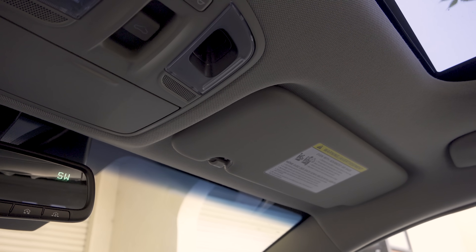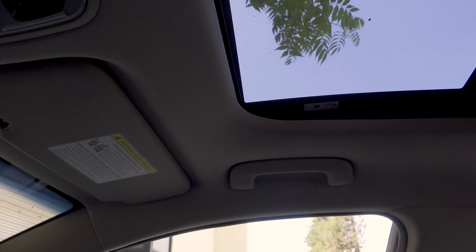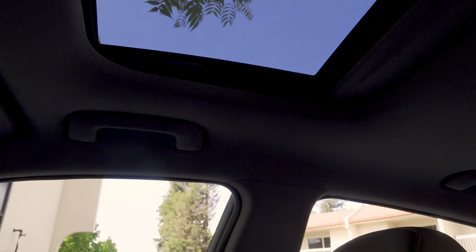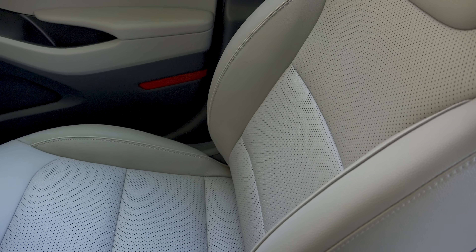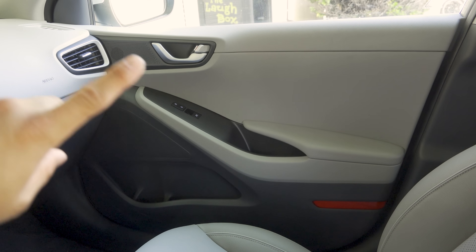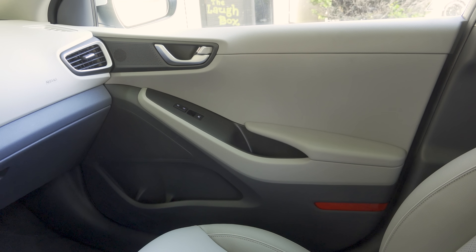As we look around the interior, keep in mind we're in essentially the top-end trim of the plug-in hybrid. You'll find the moonroof above the front passengers — a standard moonroof, not panoramic. The seats feature leather upholstery with a perforated center section for better breathing, though they are heated but not ventilated. The upper door section is soft-touch material with a soft-touch armrest, then hard plastics lower on the door, as you typically expect in hybrids and lower-cost vehicles.